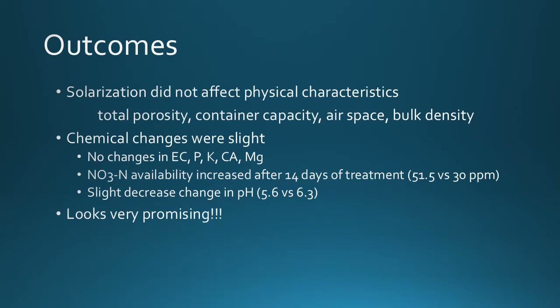When we looked at the solarized soil's physical and chemical attributes, there were not many differences from untreated soil. Total porosity, container capacity, air space, and bulk density did not change. The chemical changes were very slight — no changes in EC, phosphorus, potassium, calcium, or magnesium. Nitrate nitrogen availability increased after 14 days of treatment, from about 51.5 versus 30 parts per million. There was a slight decrease in pH. Overall, everything looked very promising.